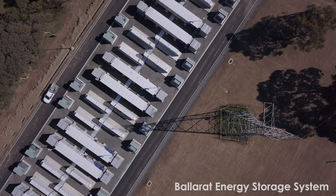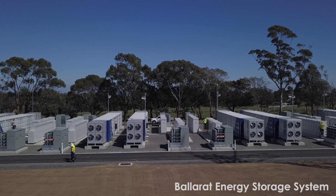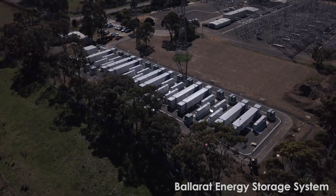Generation of electricity happens at different times. Batteries allow us to store that energy now and make it available when the community needs it and our customers need it most.